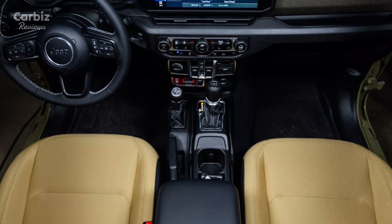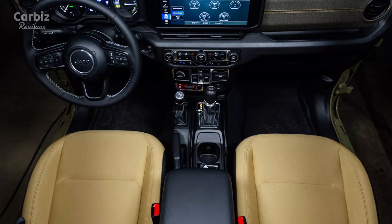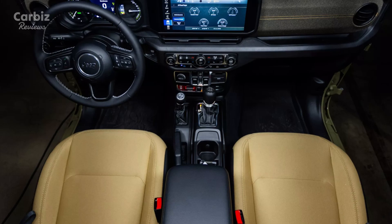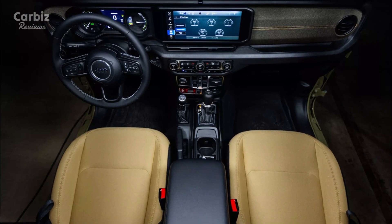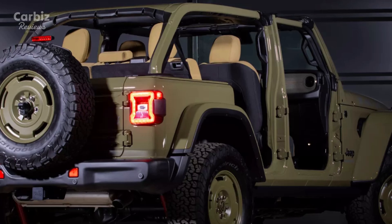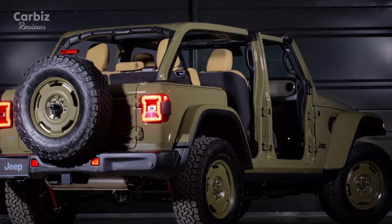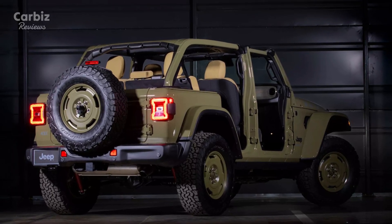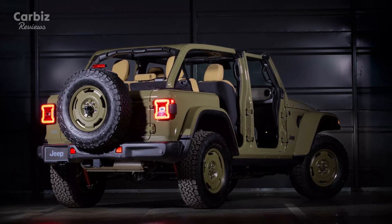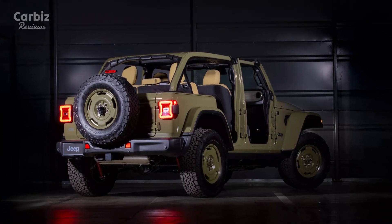Although the EV range might not be class-leading, it's a stark contrast to the original Willys MB's humble 54-horsepower engine, and represents a leap forward in eco-conscious off-roading. Additionally, the Wrangler 4xE Willys 41 includes Jeep's legendary off-road features, such as a reinforced chassis, locking differentials, and advanced suspension systems, ensuring that this hybrid is as capable on rugged terrain as it is on city streets.